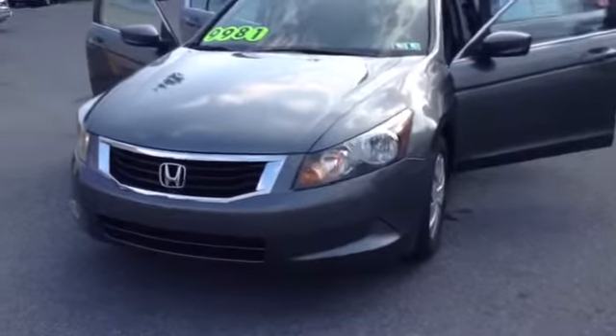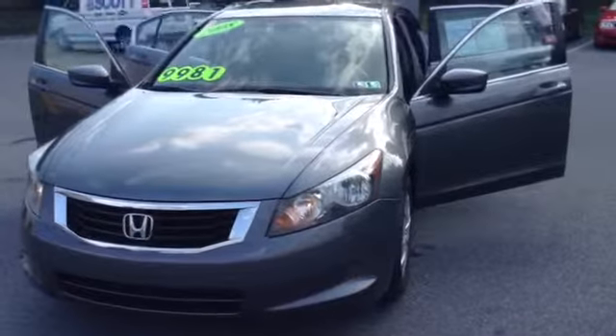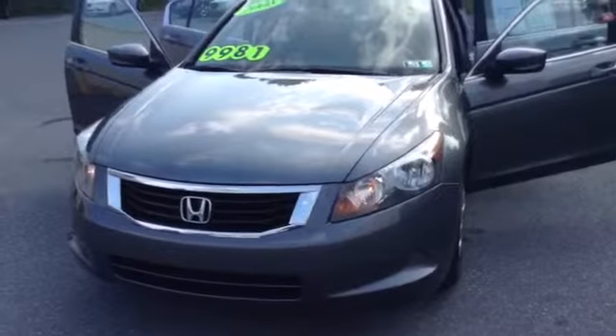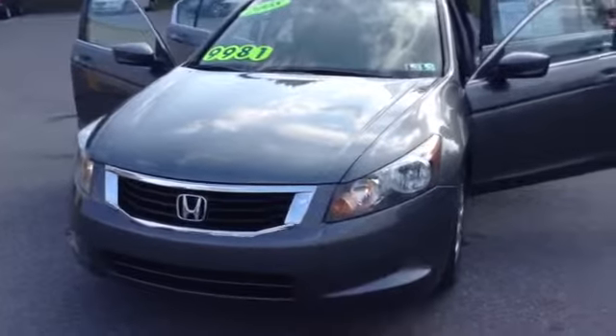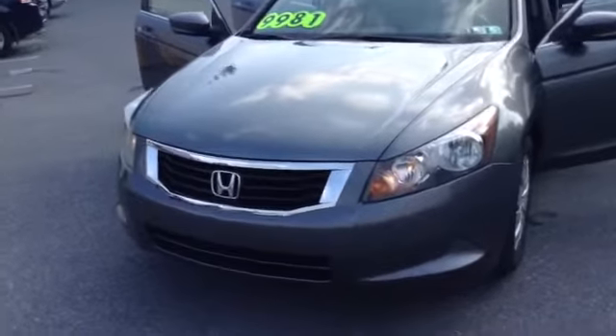Welcome to Skylot. This is Chad. We're looking at a 2008 Honda Accord Sedan LX, stock number P3434A. It's got 115,033 miles. It is an inline-four 2.4 liter engine with a 5-speed automatic transmission in polished metallic gray.